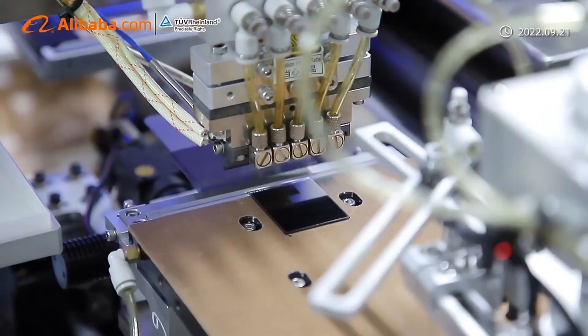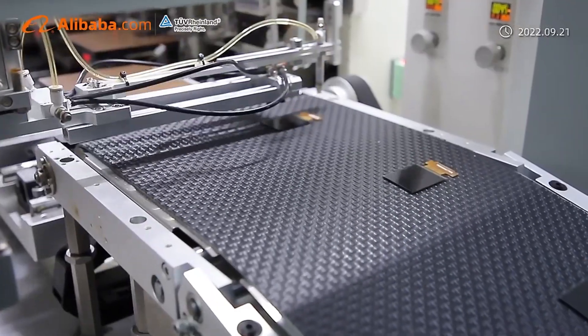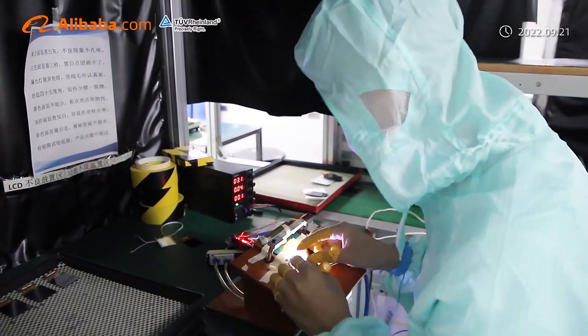All the products have passed 24 hours aging test and high-low temperature test, working in temperature negative 20 to plus 70 degrees Celsius environment.